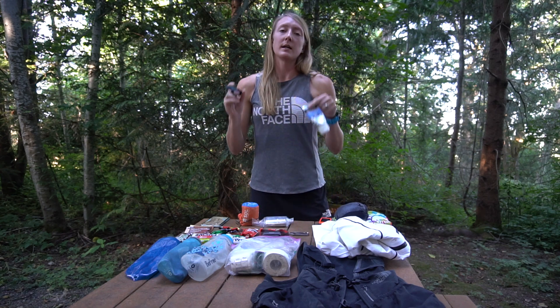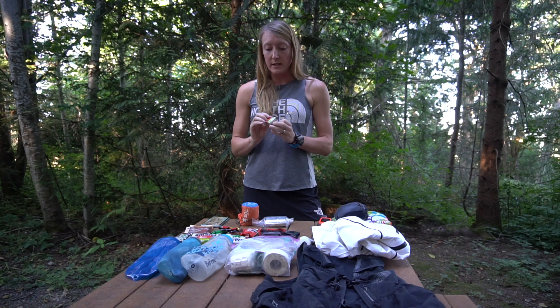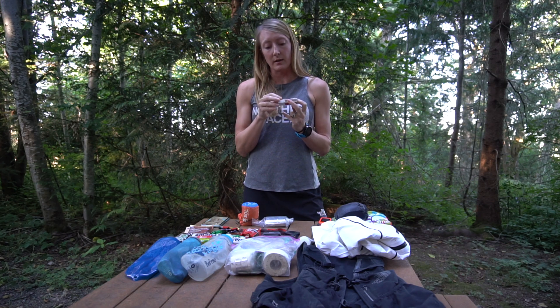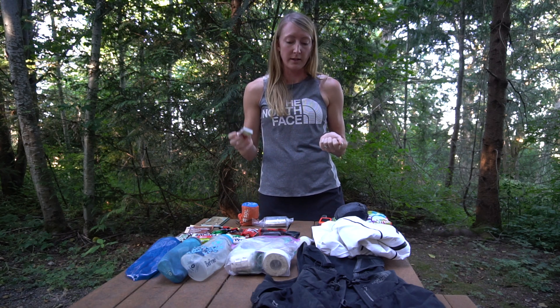Next thing is some sun protection — sunglasses and sunscreen are great. Next essential would be some sort of fire starter. I just bring a few matches, and again this is something that generally you're not going to need ever on a normal trail run, but it weighs nothing and it's important to have in case you end up spending the night somewhere.